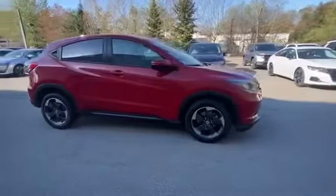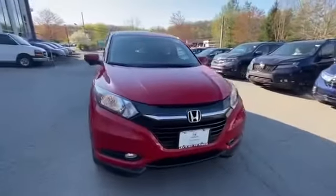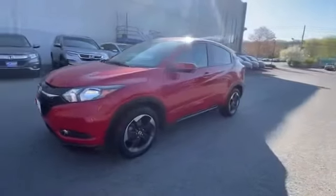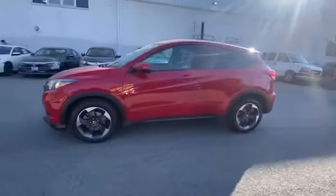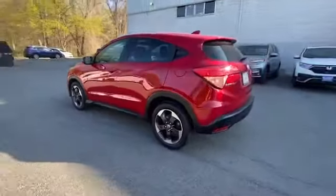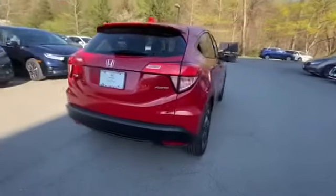2018 Honda HR-V with less than 40,000 miles on the odometer. This SUV offers space as well as power and performance. Experience the difference with these exceptional built-in comfort and convenience features: all-wheel drive, side view mirrors with turn signals.